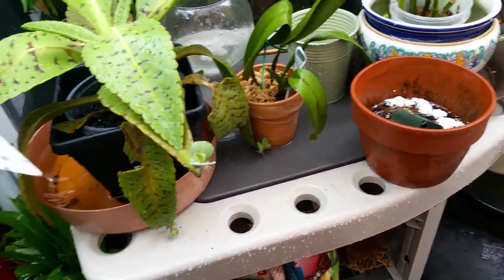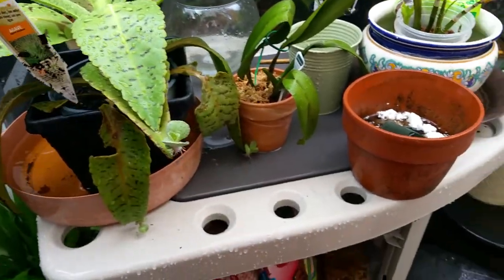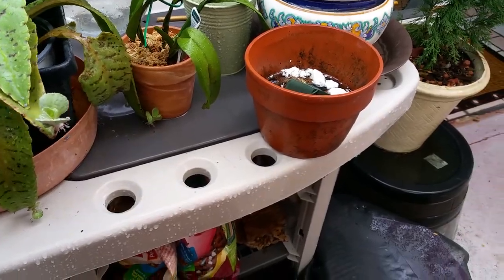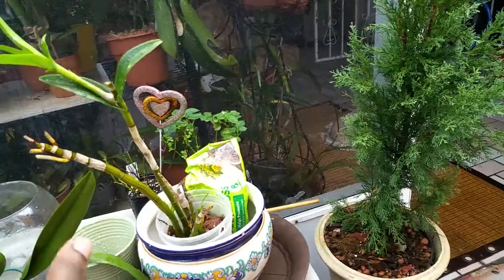My agave is kicking out new growth — look at this! This is a fast-growing one right here, it's lovely. I love it. My dendrobiums — oh god, everything's growing! I feel so happy, so blessed.